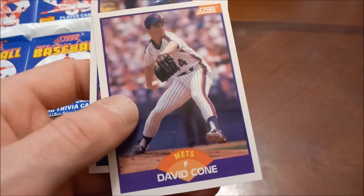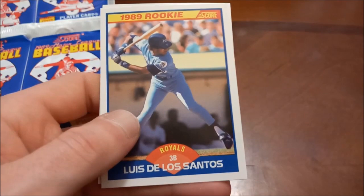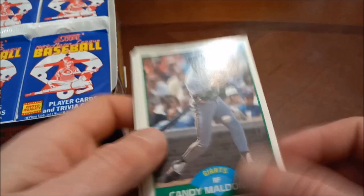I've never actually pulled a Griffey rookie card. We tried with 89 Donruss not too long ago and struck out, so that's definitely something I'm going to continue trying to do on the channel. I'll probably have to go back to something other than 89 Donruss for another shot at it.